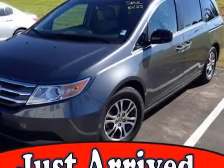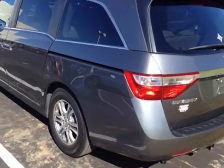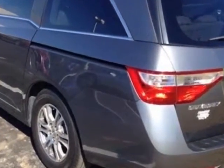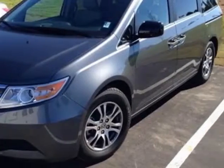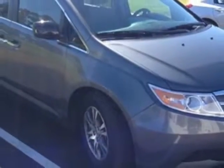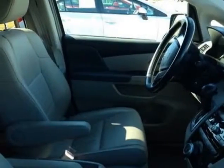Take a look at this 2012 Honda Odyssey. Carfax has certified this Odyssey as having one owner. This Odyssey has just under 34,500 miles. It boasts a 3.5-liter engine and a 5-speed automatic transmission.